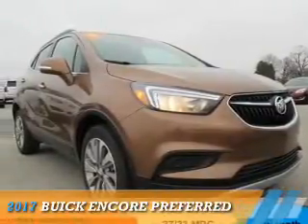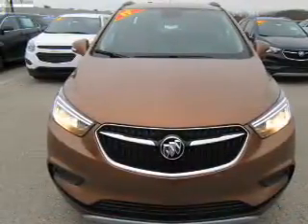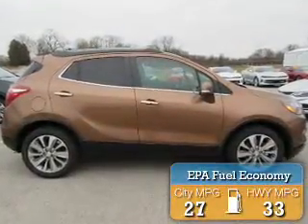Presenting the 2017 Buick Encore. It's powered by front-wheel drive, a 1.4-liter, 4-cylinder engine, and an automatic transmission. Great fuel efficiency saves you money by requiring fewer trips to the gas station.